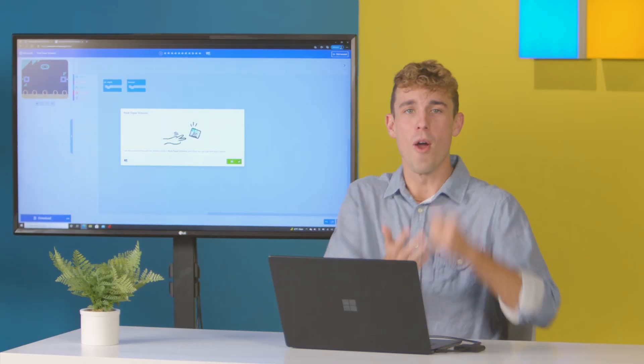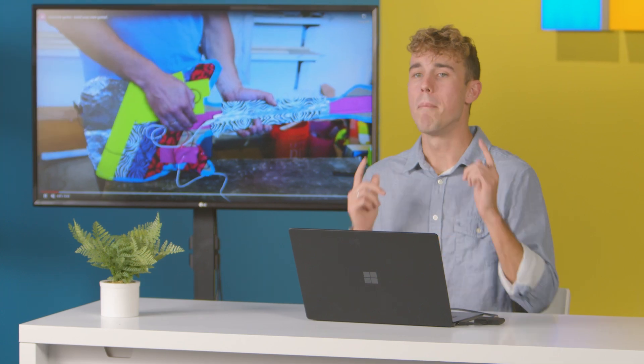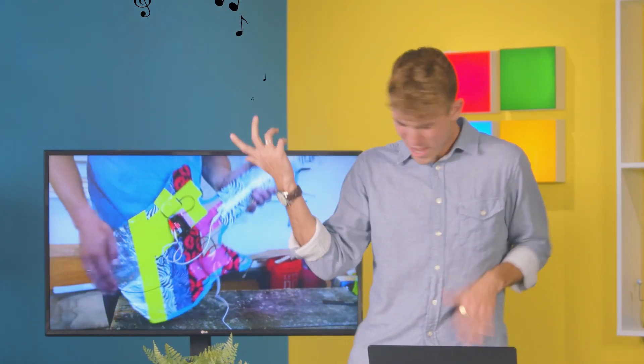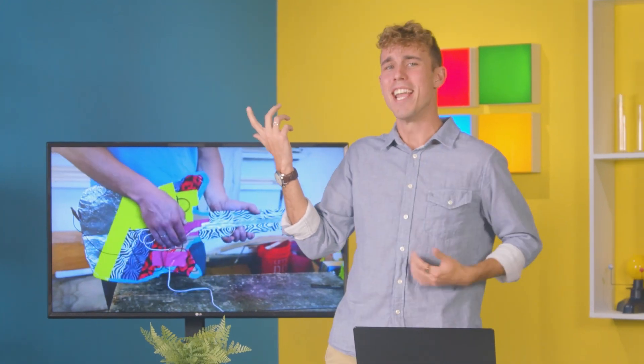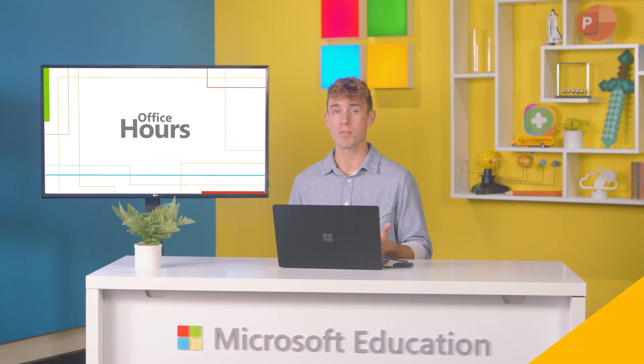Ready, set, go! Rock, paper, scissors, shoot! Or my personal favorite, this awesome air guitar. Trust me, if you can play the air guitar, you can learn how to code. Engaging activities like these give students the opportunity to build new skills and watch their abilities grow in real-time. Plus, it can help spark their interest in other STEM subjects.